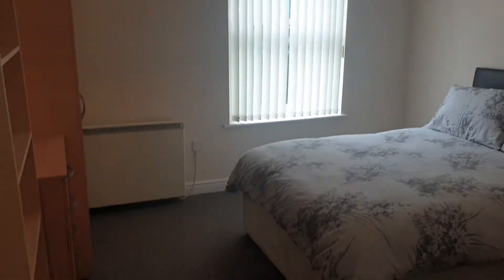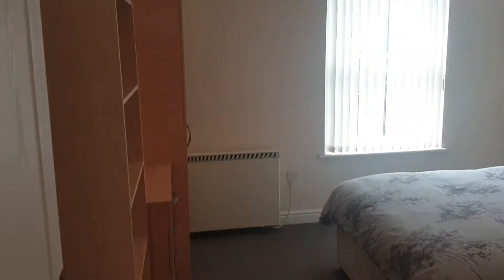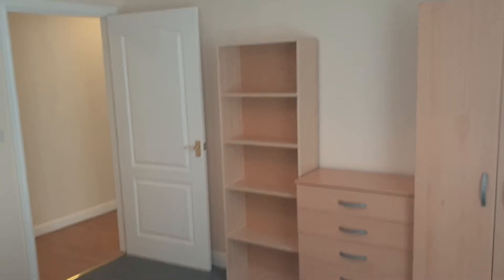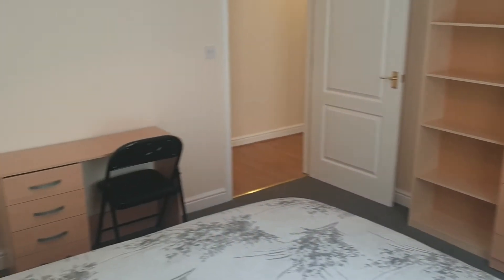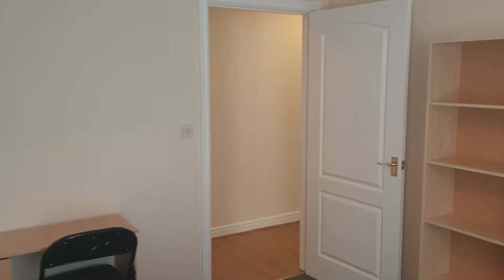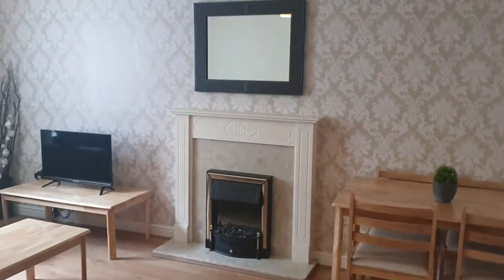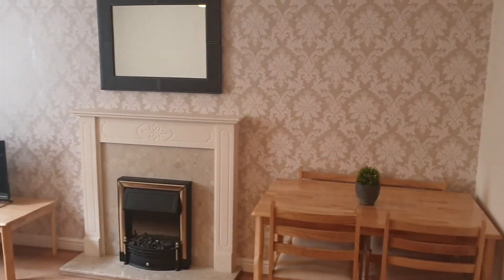This is your second bedroom — again it's a good double. If this were your main bedroom it would feel big. It's fully furnished: double bed, wardrobe, chest of drawers, bedside table, and a little desk as well. Really ideal for a couple or two sharers. Then we've got the open plan living space — lounge, kitchen, and diner.